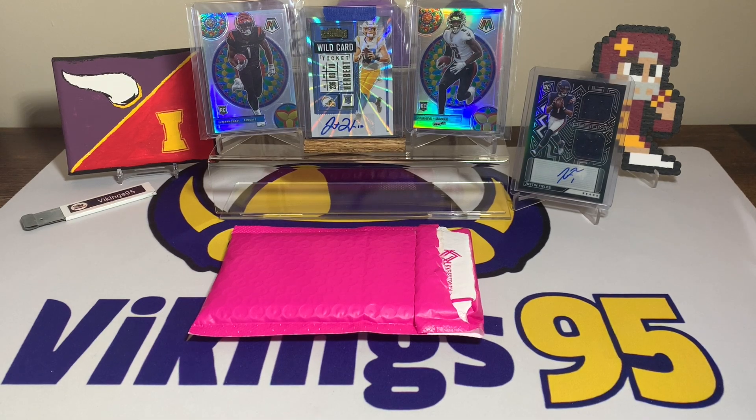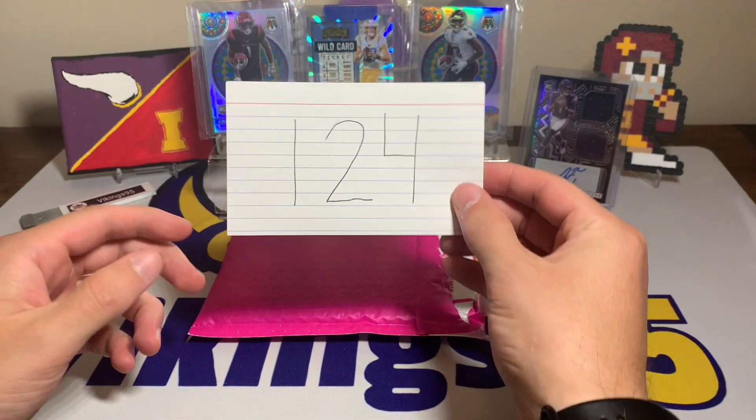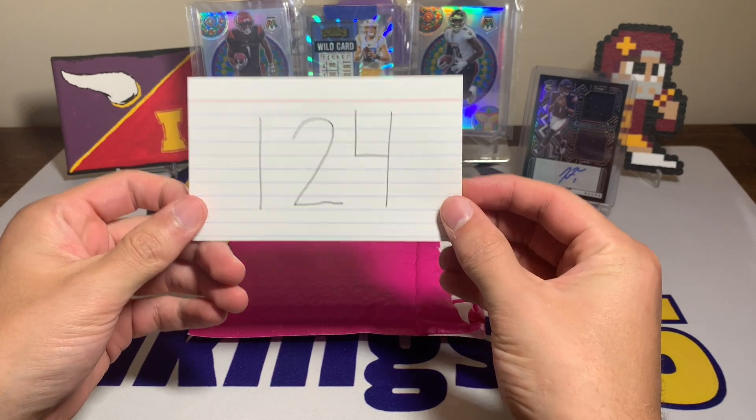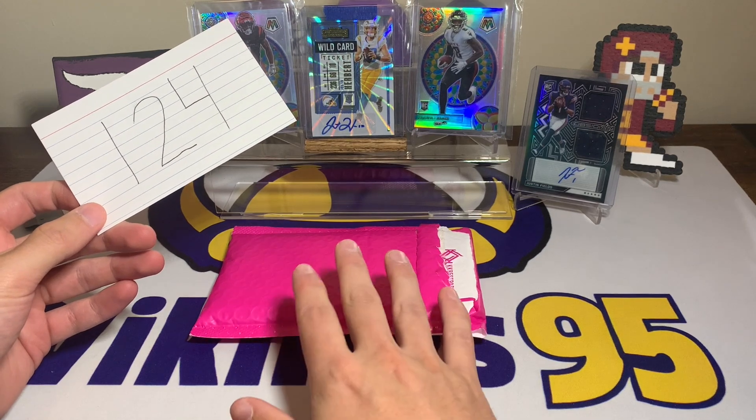What's going on YouTube, happy Saturday everybody! It's Vikings95 here and welcome to episode 124 of eBay Football Card of the Week — over two years of this series and it has been a ton of fun.